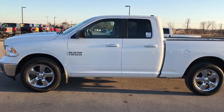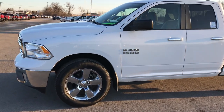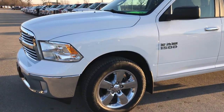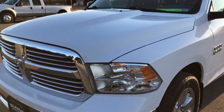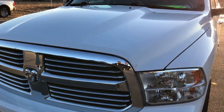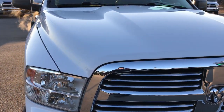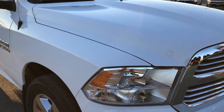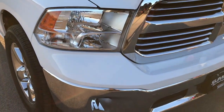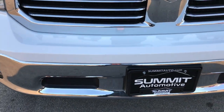This is stock number AT145A. We are here at Summit Automotive in Fond du Lac, Wisconsin, your new and used Ram 1500 headquarters. Today we are checking out this super clean 2015 Ram 1500 Quad Cab Short Box. This truck has the 3.6 liter award-winning Pentastar V6 motor. From this HD video you will be able to tell that this truck is extremely clean all the way around.